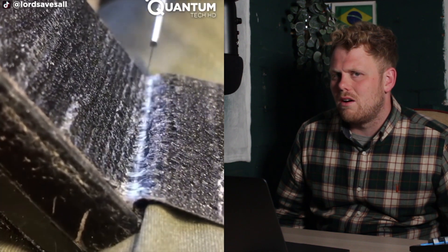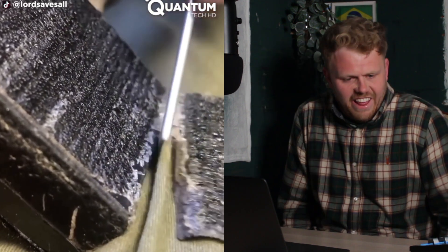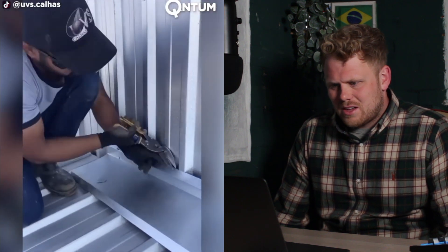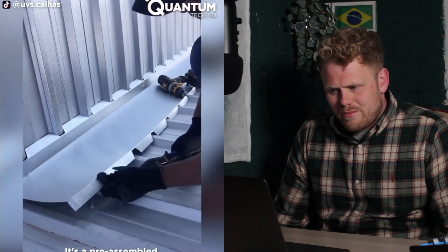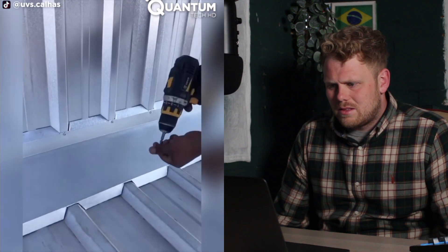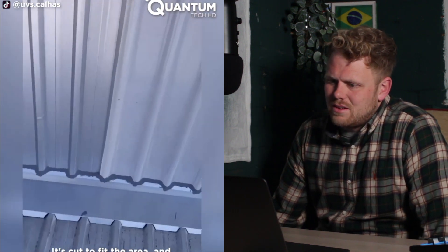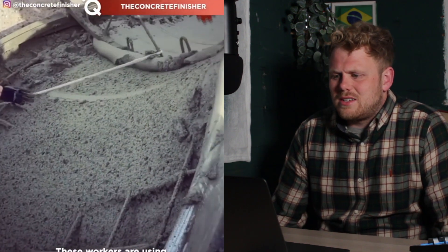Oh my god, I could watch that all day. Why do I get a shiver? What's this? Okay, cut that out, cut that bit out. Why is this satisfying? That didn't really do it for me. Is it all to do with the lead mastic stuff? I mean that's nice, good job, but I wouldn't say that's satisfying.